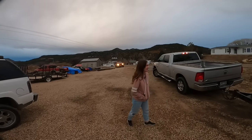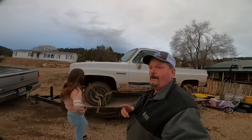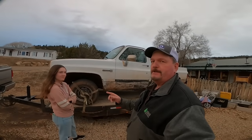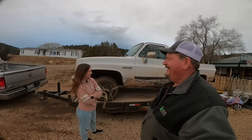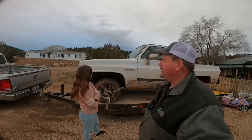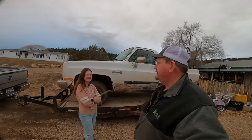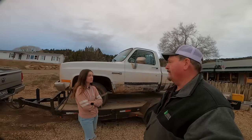I didn't get home until way after dark last night but I got Carsey here. What do you think? I like it — it's so cute! We're thinking about fixing this little truck up for Carsey. She's wanting her mom's Jeep but I think this square body would look good on her.